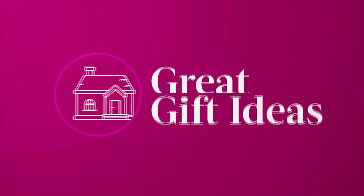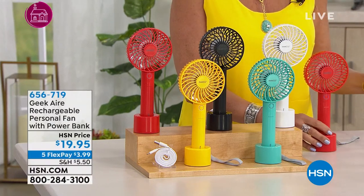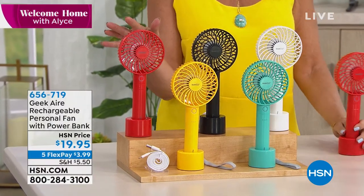We have a very cool product to share with you from Geek Air. Geek Air does a line of portable fans, and when I say portable, look at this — completely rechargeable. You don't have to worry about batteries or anything else. When it goes dead, you just recharge it — we're including the power bank for you. This gives you such a nice, cool breeze. It's a great gift idea for sure, but gift this to yourself as well. It is under $20, and we're even doing five flex payments — $3.99 to get it home.